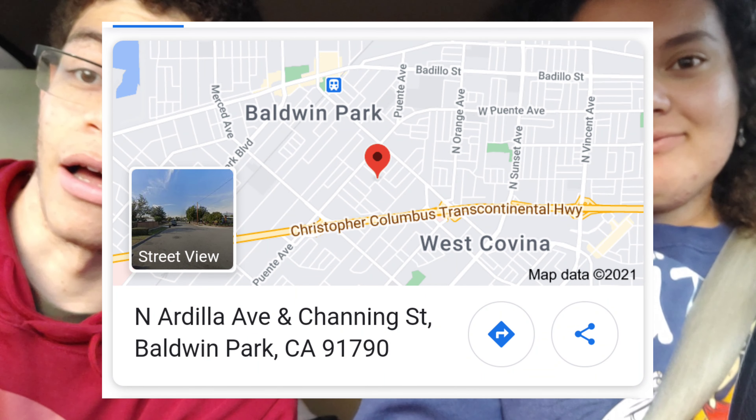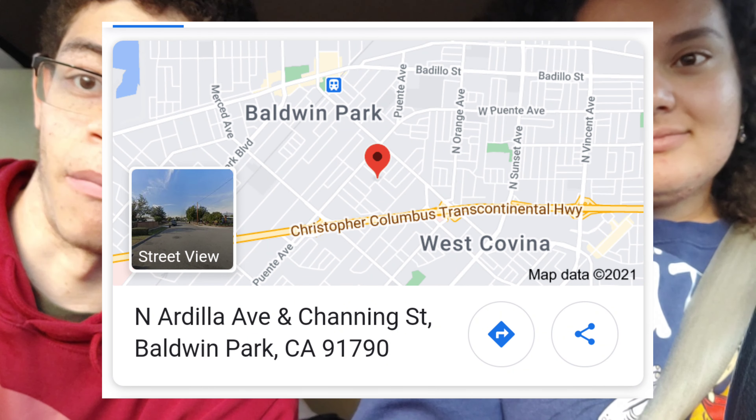So hey guys, that was the street that they filmed the scene, or one of the scenes, for the movie Good Burger. Again, this was in Baldwin Park. If you are a fan of the movie Good Burger, definitely let other fans know that this is one of the filming locations — this was given to us by our good friend Sam, because this is not even on any fan sites of Good Burger. Watch the movie again frame by frame, because there were definitely a lot of neighborhoods that they filmed in, so I'm pretty sure someone will let us know.